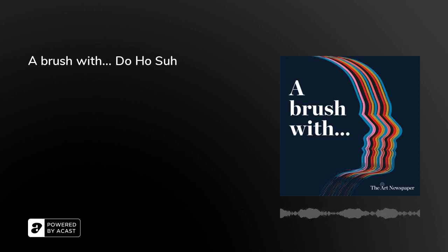This episode of A Brush With is sponsored by Cork Street Galleries. To find out more about the original home of the art world, go to corkstreetgalleries.com.